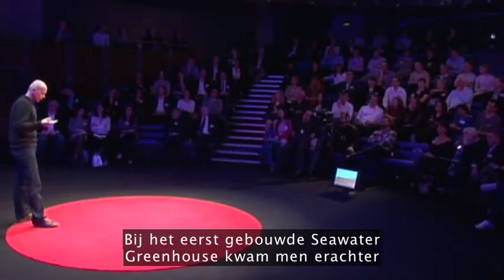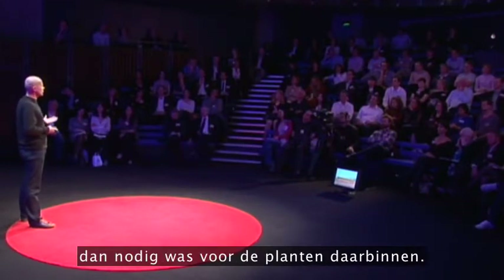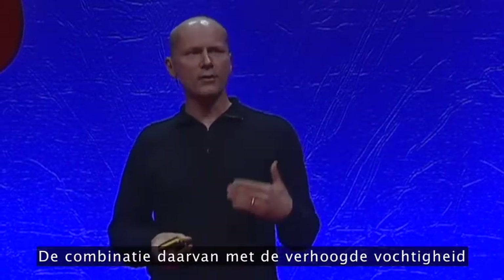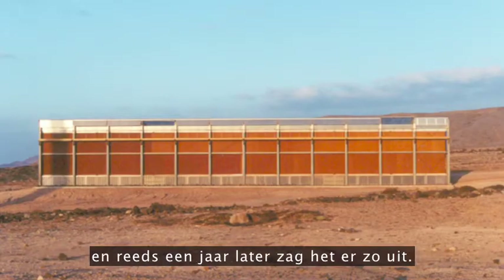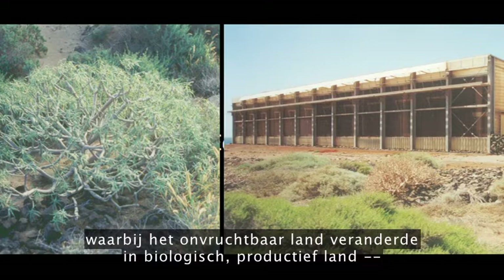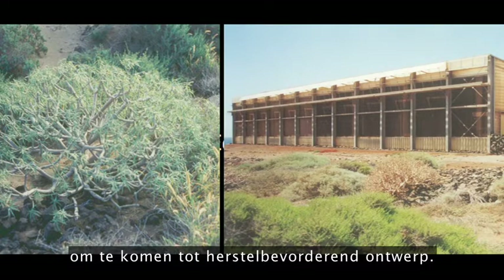What they found with the first seawater greenhouse that was built was it was producing slightly more fresh water than it needed for the plants inside, so they just started spreading this on the land around. The combination of that and the elevated humidity had quite a dramatic effect on the local area. This photograph was taken on completion day, and just one year later it looked like that — like a green inkblot spreading out from the building, turning barren land back into biologically productive land, going beyond sustainable design to achieve restorative design.